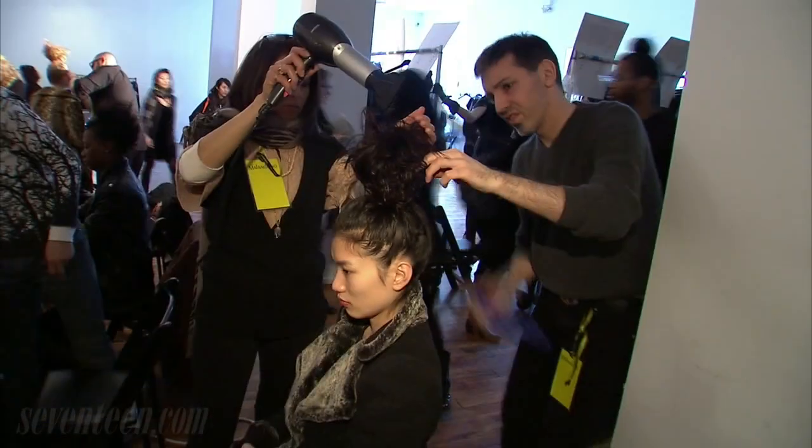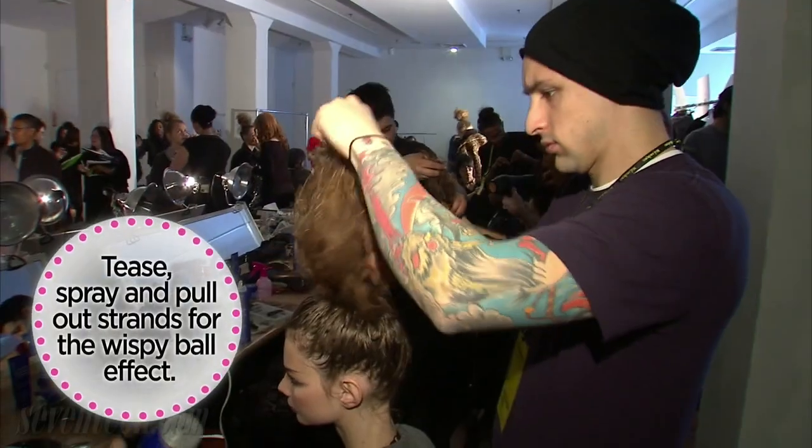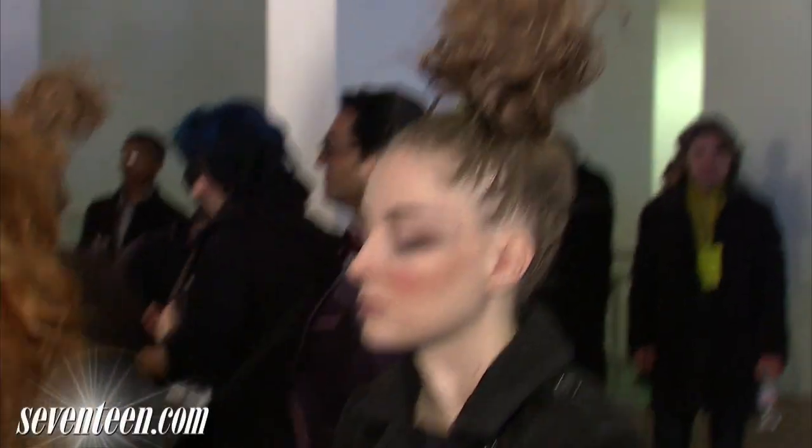Amazing — it's very cool, we love it. Thank you so much. For more beauty tips and Fashion Week coverage, check out Seventeen.com.